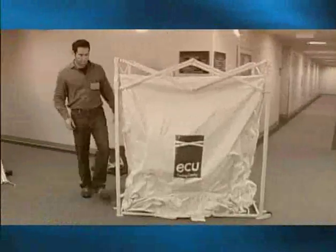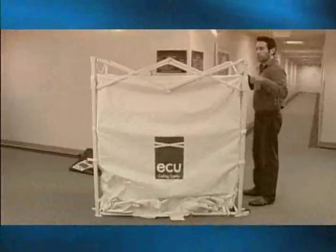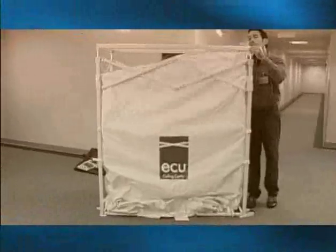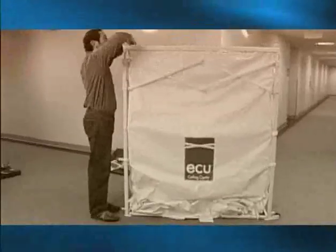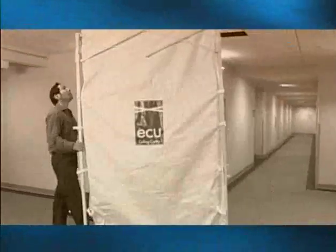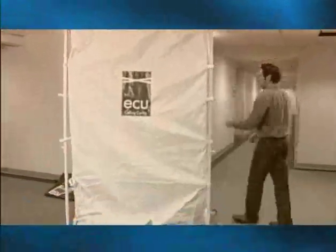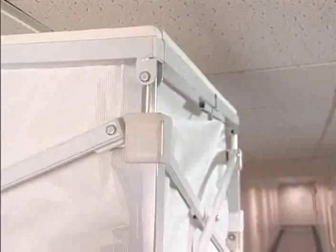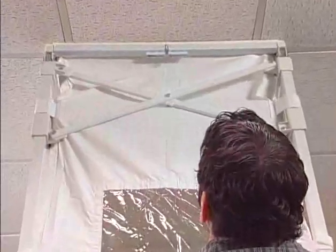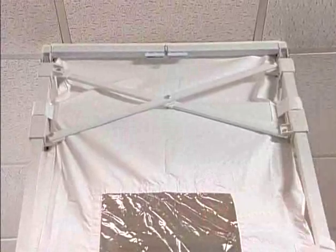The ECU has a unique design which sets it apart from other containment products. Its innovative collapsible frame is constructed of sturdy, lightweight steel that enables an easy setup by one person in 5 to 20 minutes, depending on the application. A foam-lined top frame makes contact with the ceiling, vertically stabilizing the unit and creating the necessary seal when working above the ceiling.